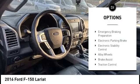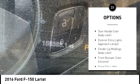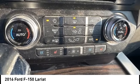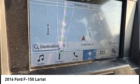Tire pressure monitoring system, emergency braking preparation, electronic parking brake, electronic stability control, alloy wheels, brake assist, traction control, stability control, roll stability control, daytime running lights.